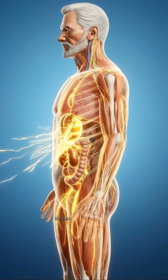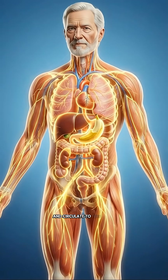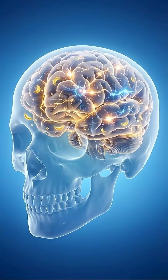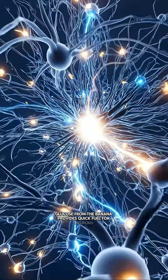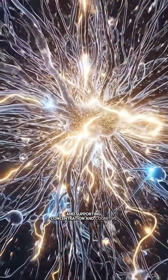Once absorbed in the intestines, banana sugars, potassium, and vitamins enter the bloodstream and circulate to feed cells and vital organs. Glucose from the banana provides quick fuel for neurons, improving nerve signaling and supporting concentration and cognitive activity.